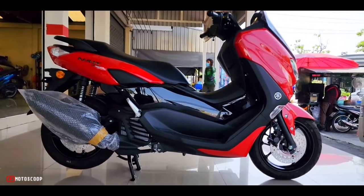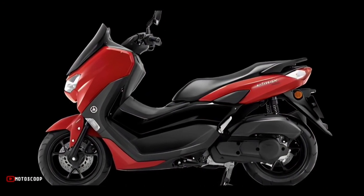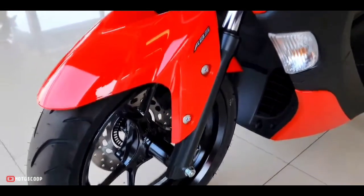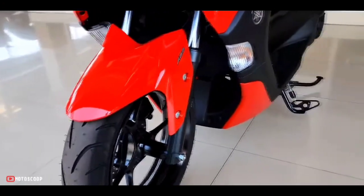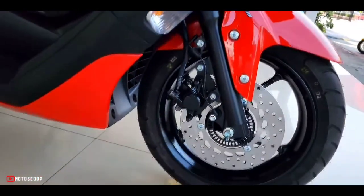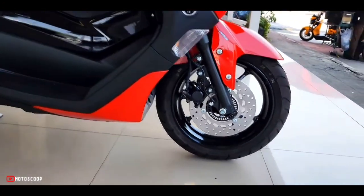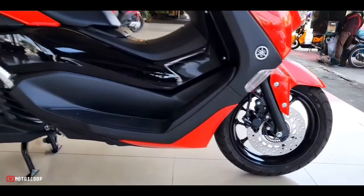The NMAX 155 gives you all the fun and agility you expect from a lightweight scooter, with the added bonus of quicker acceleration and a higher top speed that comes with its more powerful 155 cubic centimeters engine. The Yamaha NMAX 155 Redline ABS is offered with a starting price of 2,570 US dollars, or about 150,000 in Philippine Peso.